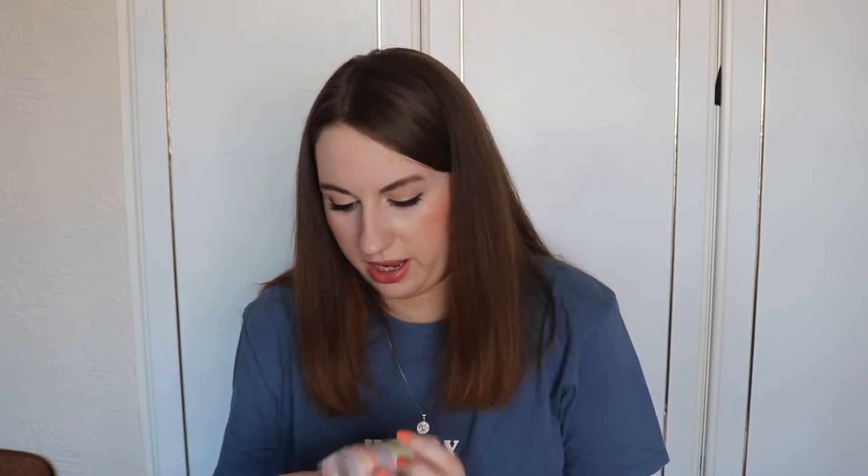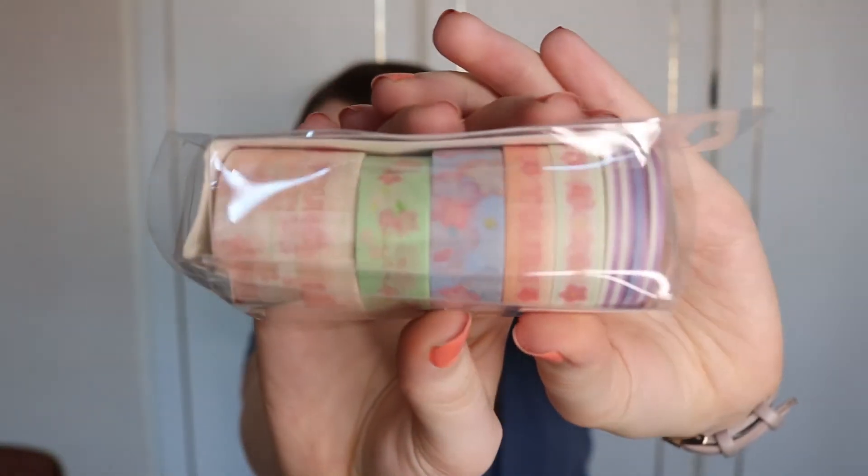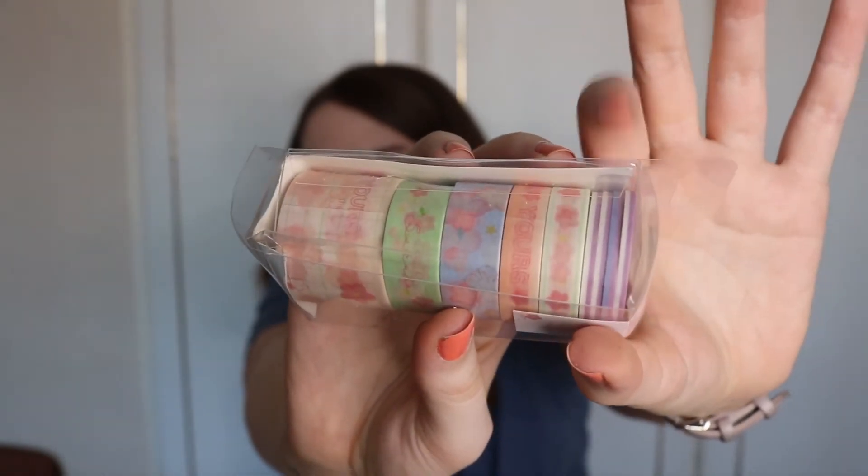Next up we've got washi tape which is cute. I like the stripy ones a lot. This is what got squashed, as you can see. If I show you the side you can probably see them better. Those stripy ones at this end are rather nice, they're my favourite ones. They're thin - it looks like there's four little thin ones.